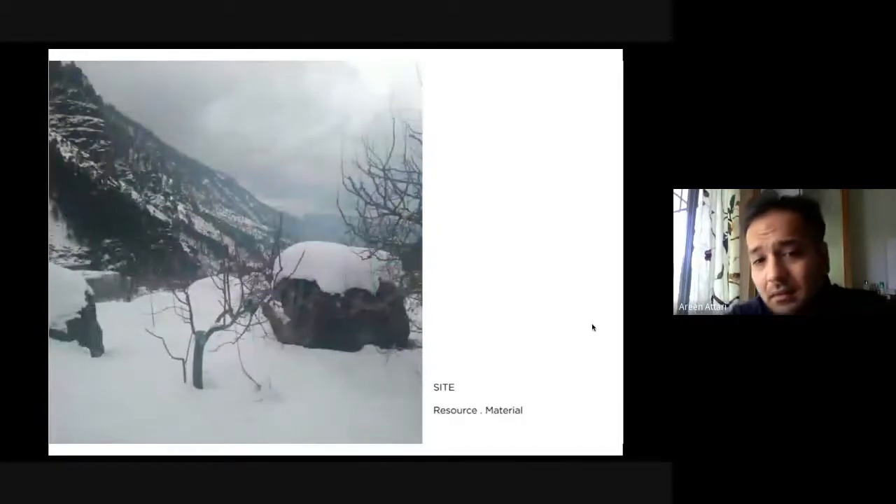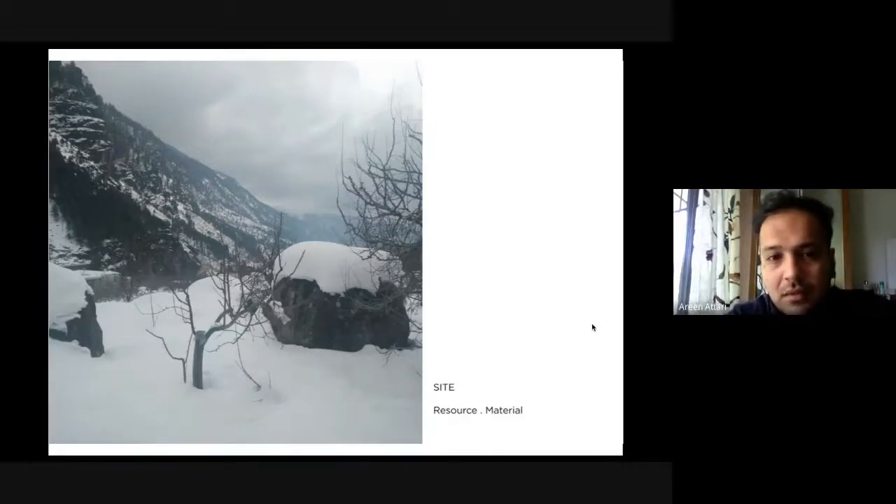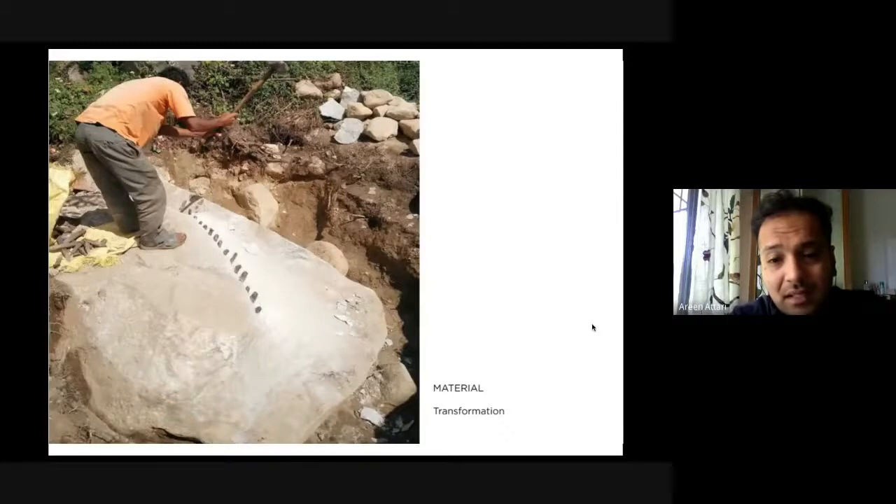Coming back to our site: we have these huge boulders, and we started looking at them as two things — as resources to be used as part of the design process, and as material to be used for construction. We then selected some of these boulders and started the idea of material transformation.